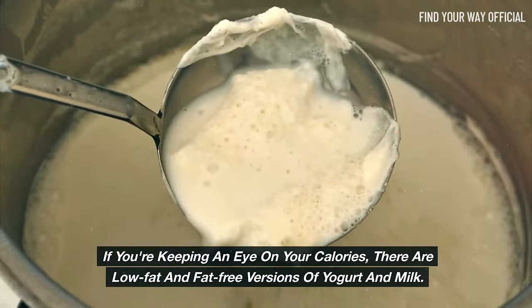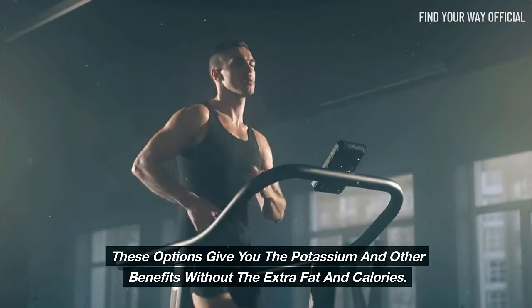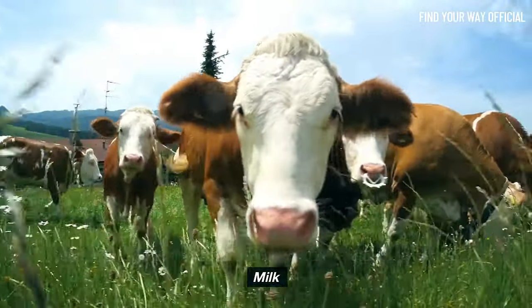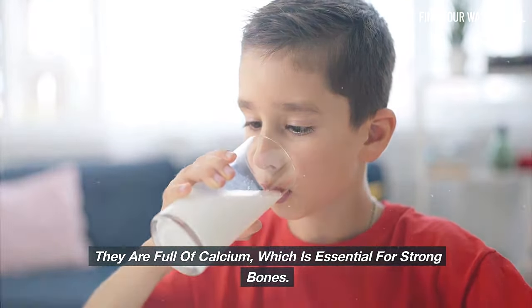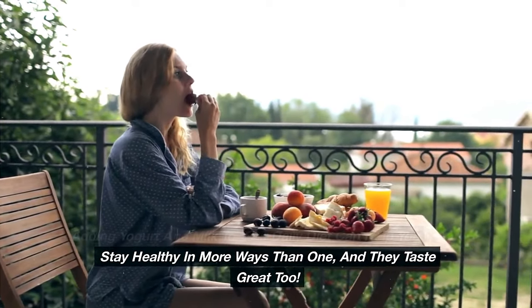If you're keeping an eye on your calories, there are low-fat and fat-free versions of yogurt and milk that give you the potassium and other benefits without the extra fat and calories. Besides helping with blood pressure, dairy products like milk and yogurt are also great for your bones — they are full of calcium, which is essential for strong bones. Adding yogurt and milk to your daily diet can help you stay healthy in more ways than one, and they taste great too.